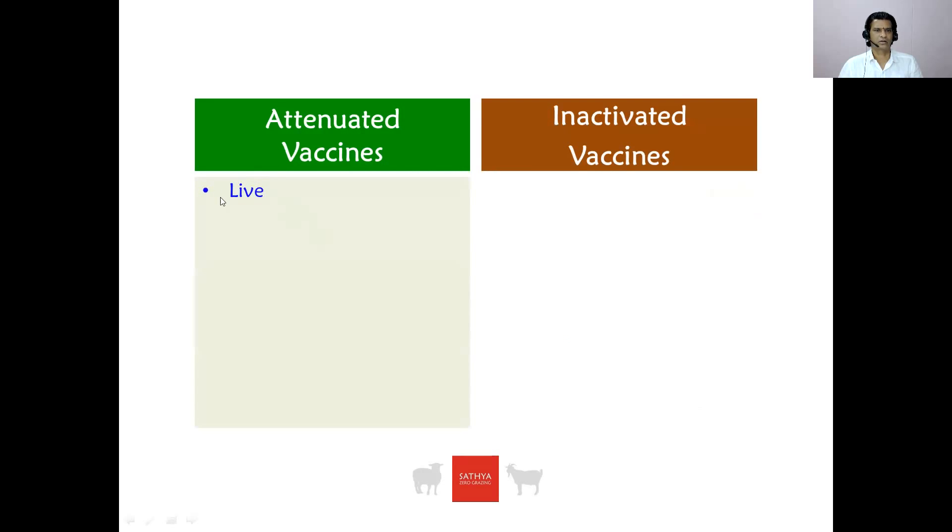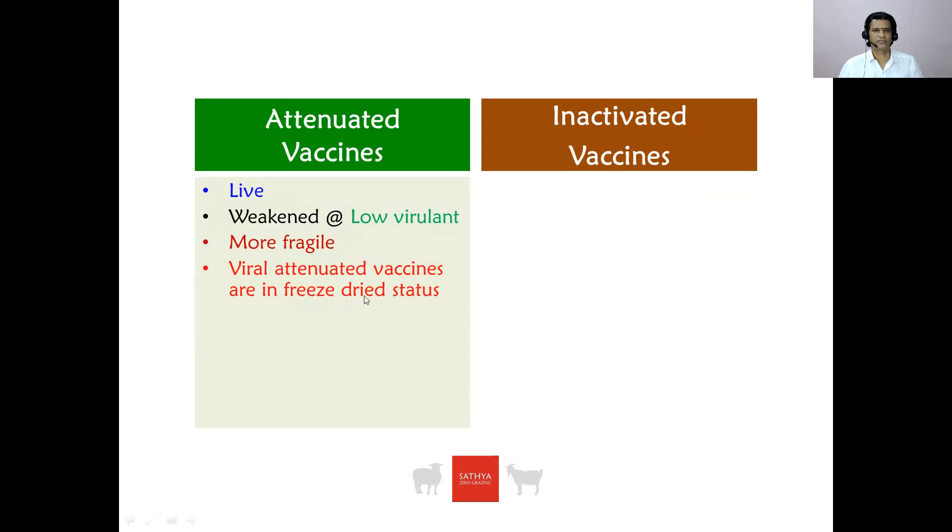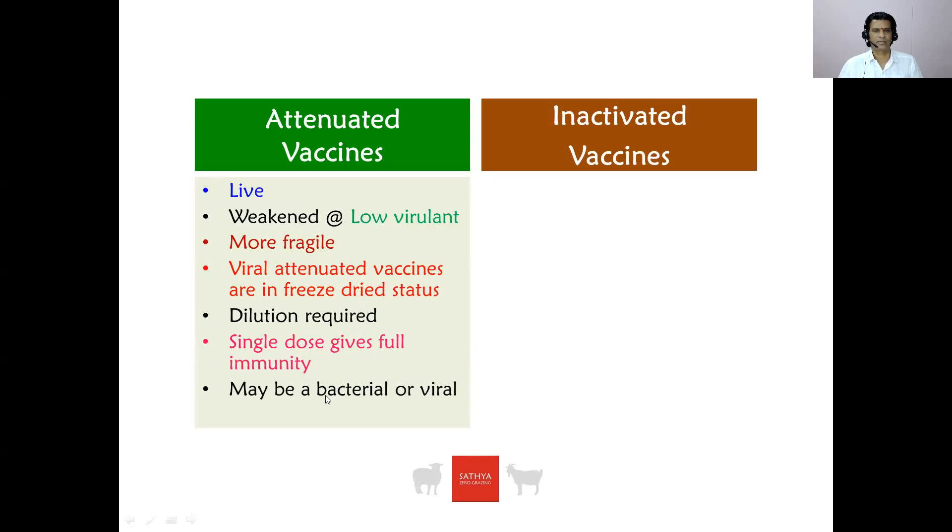Attenuated vaccines are known as live vaccines. They are weakened vaccines with low virulence and are more sensitive. Viral attenuated vaccines come in freeze-dried form. Field vets can recall the PPR vaccine which is found in tablet shape — that is freeze-dried. Dilution is required for inoculating the animals, and a single dose gives full immunity. An attenuated vaccine may be a bacterial vaccine or a viral vaccine.